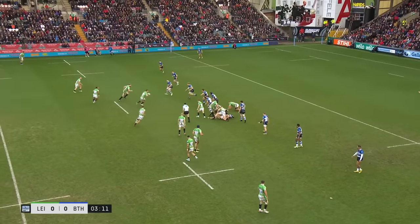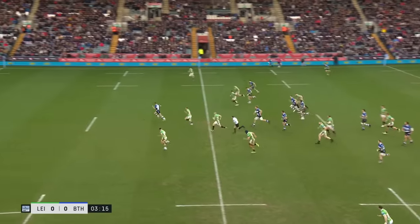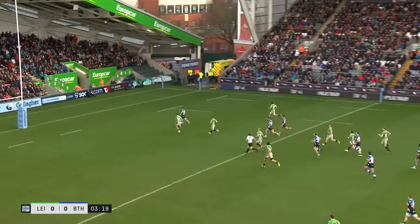Lovely little dummy there from the hooker. Oh, that's been intercepted. And the advantage is gone, and it'll be a run-in for Louis Squirner — and he'll score.